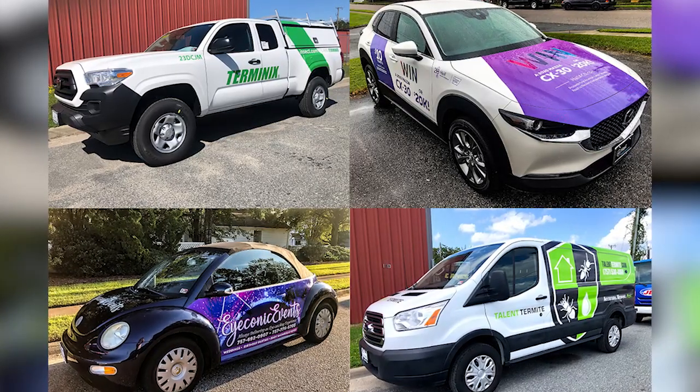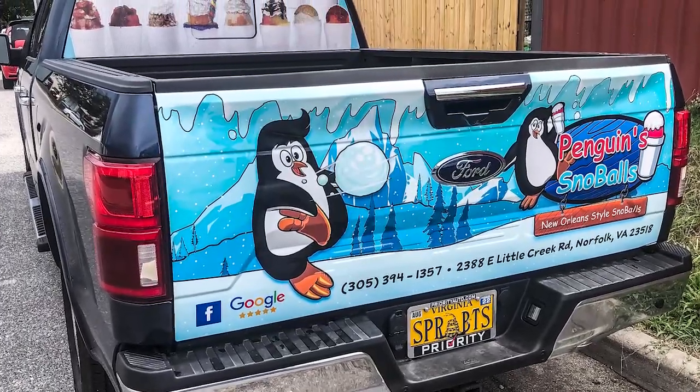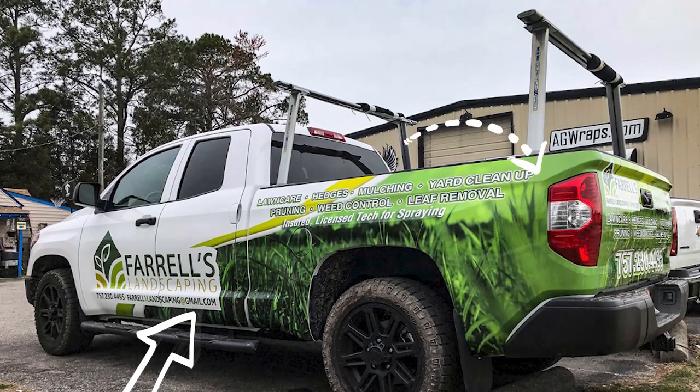So a partial vehicle wrap will typically cover 30 to 70 percent of your vehicle's surface. A partial wrap might just include the back of the vehicle, or perhaps the sides, or both, with decals on the door and hood. All partial wraps.